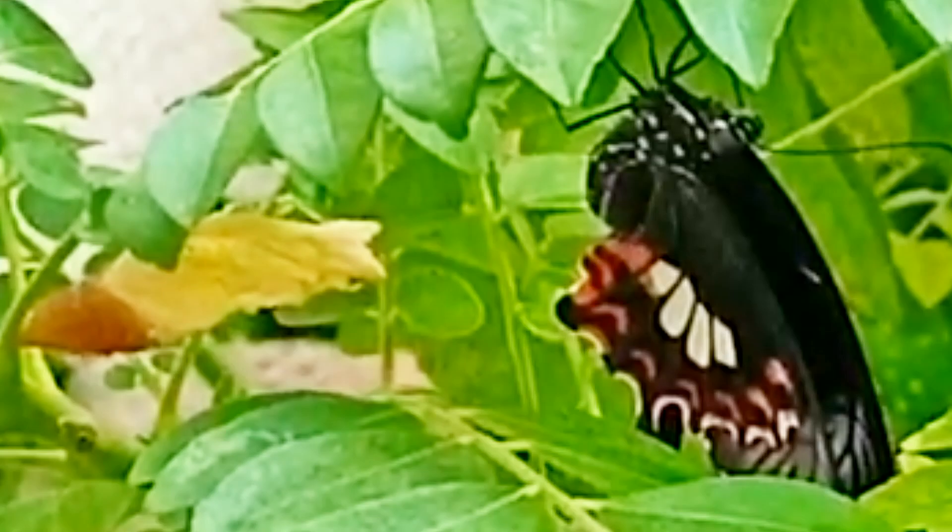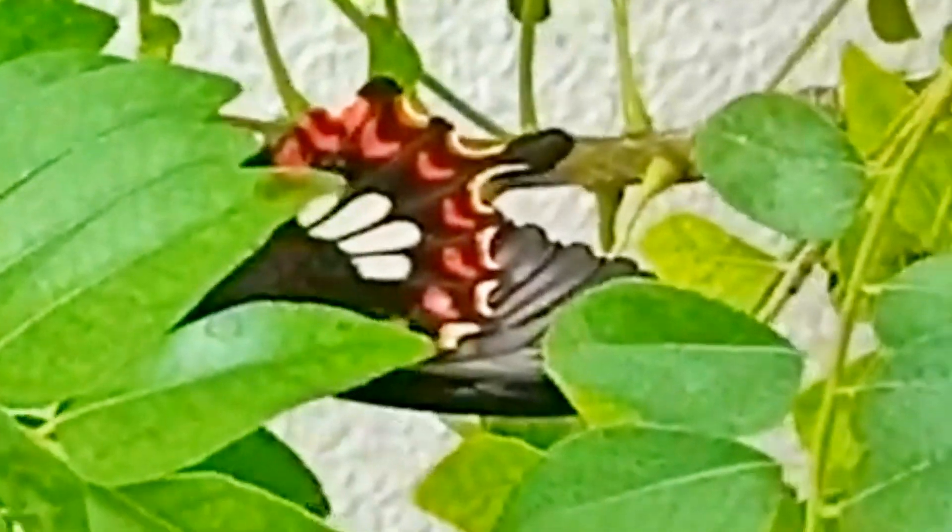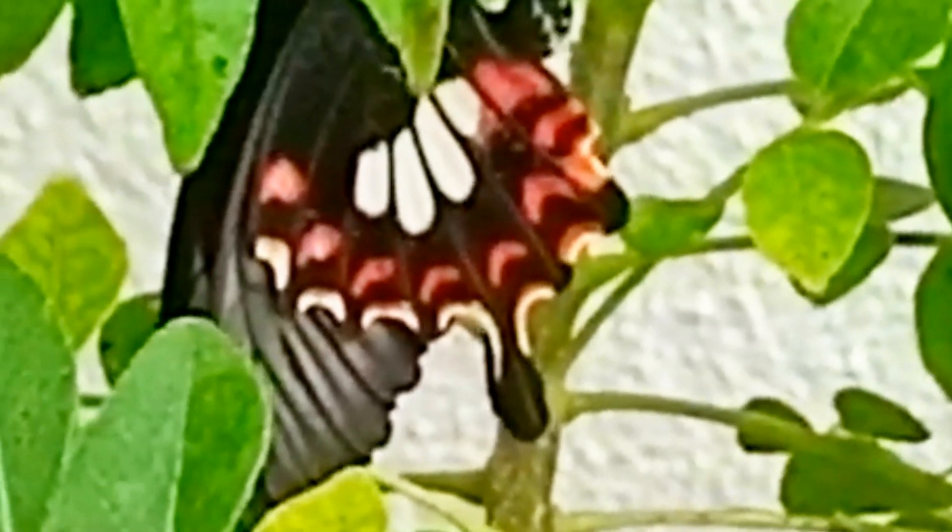You can already see the pattern that is coming out on its wings — it's really truly beautiful. Now it has just truly come out.